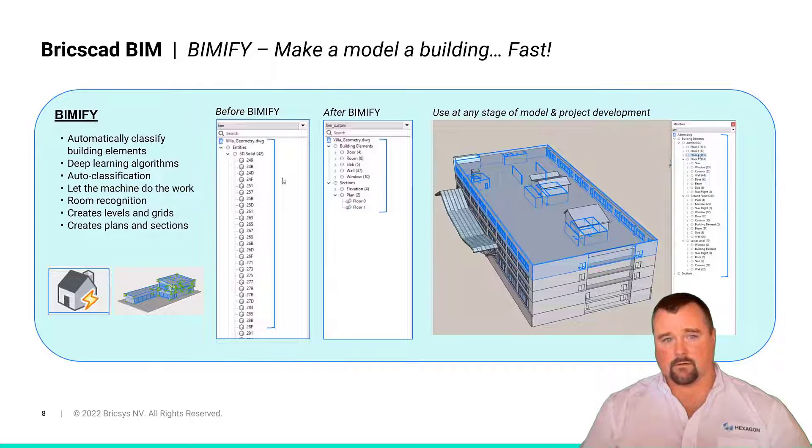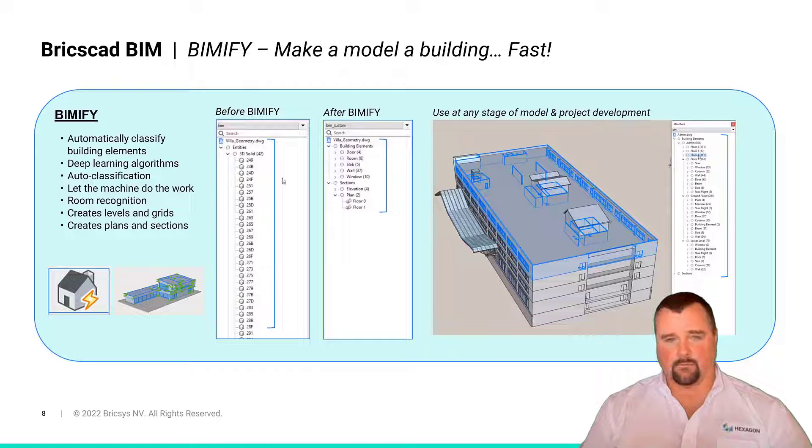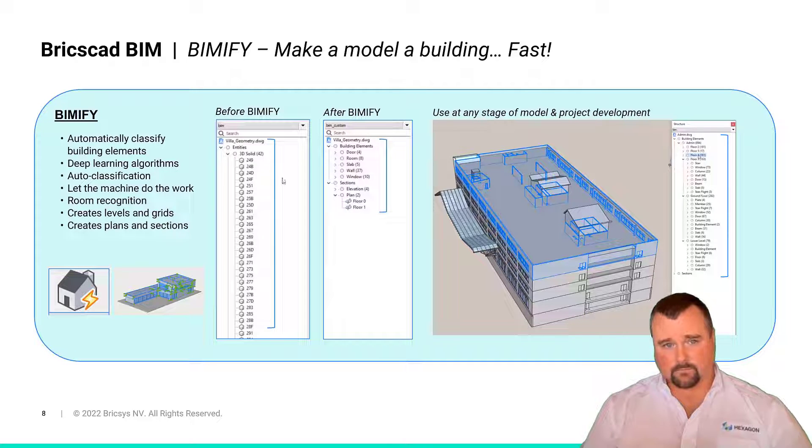Vimify is the hat trick of the model creation data. With Quickdraw and Propagate we've created the appropriate level of detail for the model — now Vimify is actually the easy button we've all been looking for. With a single click, you can take model elements that don't have intelligence with them inherently and push model properties, building properties, assembly properties, and create a building from the model. What Vimify does is it automatically classifies the building elements — it will find slabs, walls, roofs, et cetera — so that you don't have to do that manually.